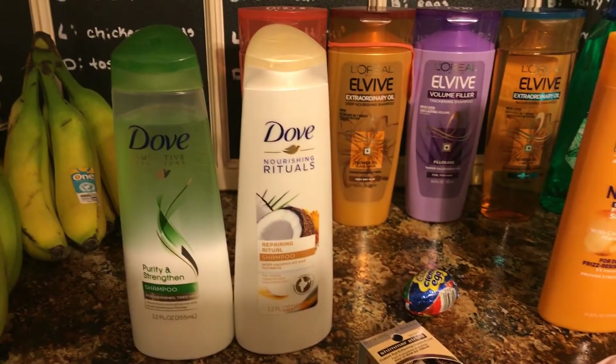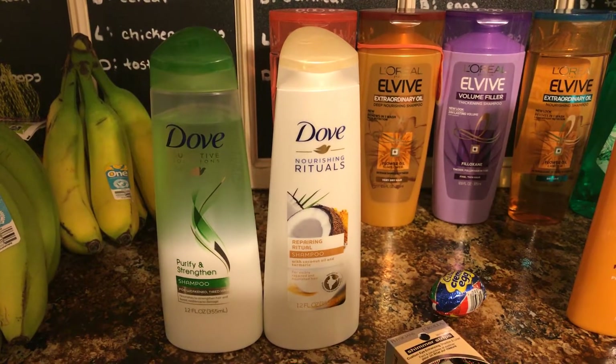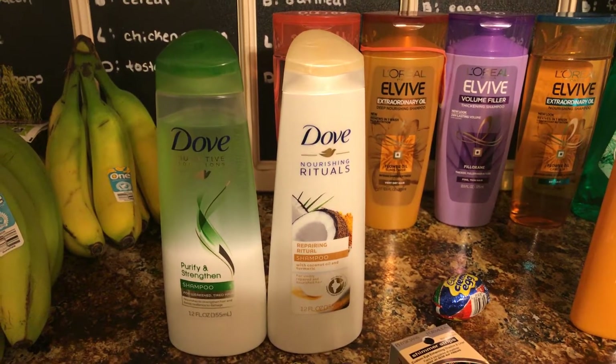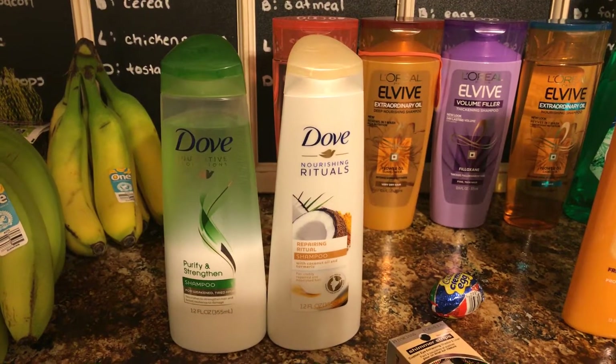The next one is the Dove shampoo. It is on sale two for eight dollars. There is a two dollar off red box coupon that prints this week, and there is a three dollar off two in this week's 3/18 Red Plum, making them just a dollar fifty each.